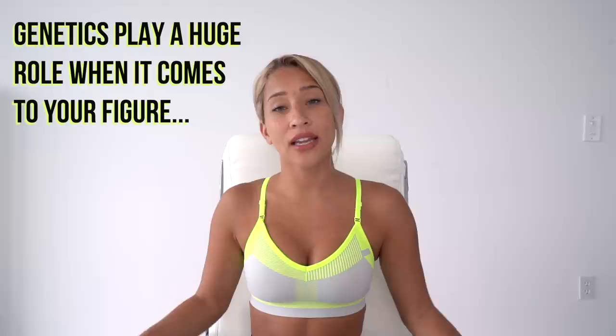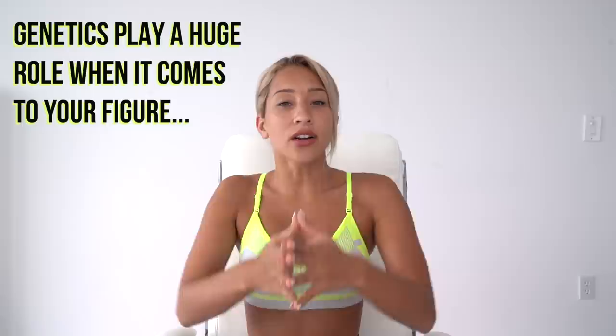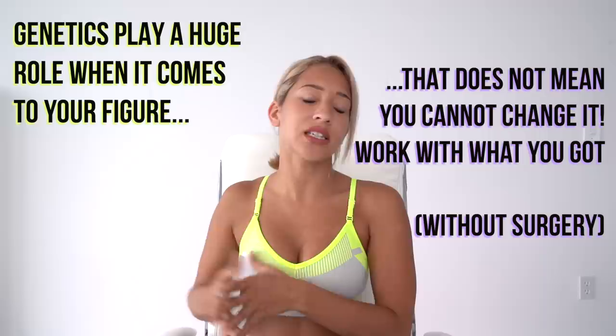Hourglass figure — let's just start off by saying that so much of your figure is determined by genetics. Some people pop out of the womb looking like Kim K with their tiny waist and their huge wide hips, and that is just the luck of the draw. However, you can always do a few things to get yourself closer to the hourglass figure. I personally have always been pretty skinny with a relatively small waist, but my hips have always been really narrow.